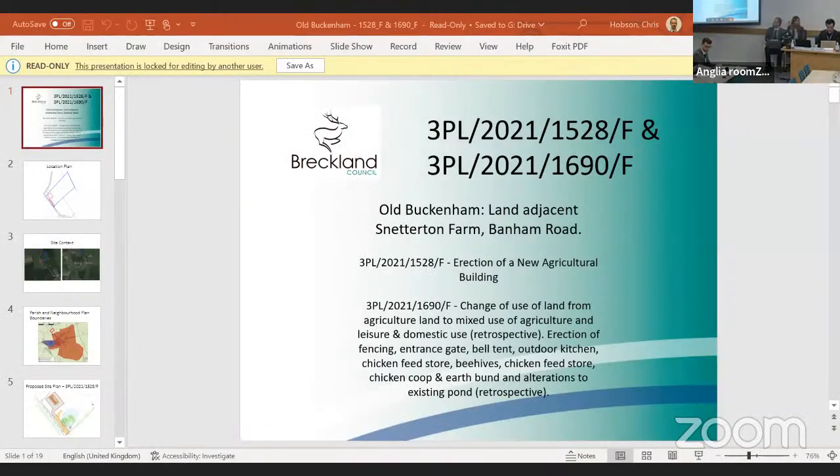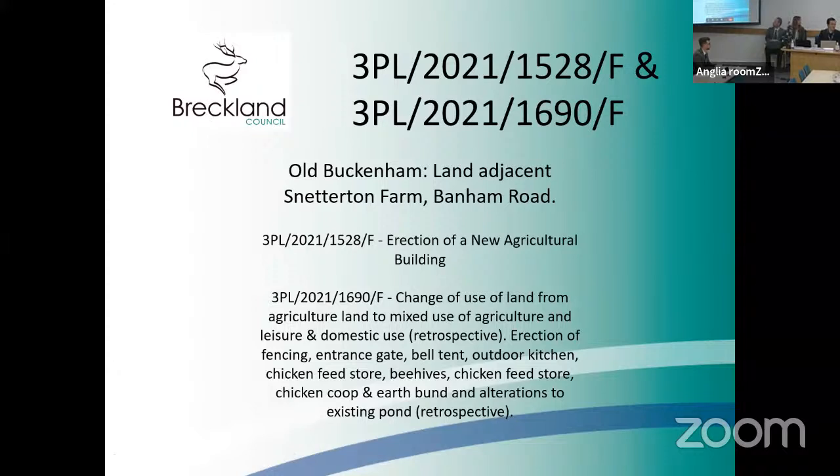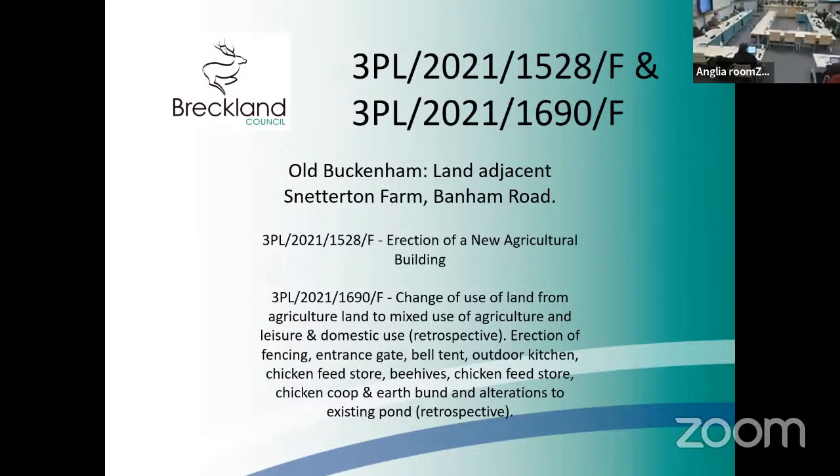Thank you, Chairman. I'm just going to share the slides. Can everyone see that? Brilliant. So good afternoon, councillors. I'm going to be doing one presentation for two planning applications. The references are 3PL 2021 1528 slash F and 3PL slash 2021 slash 1690 slash F. Both are situated in the parish of Old Buckingham — it's actually Cuffer Lane, I do apologise for that typo. As they are two separate applications, there will be two separate votes at the end.